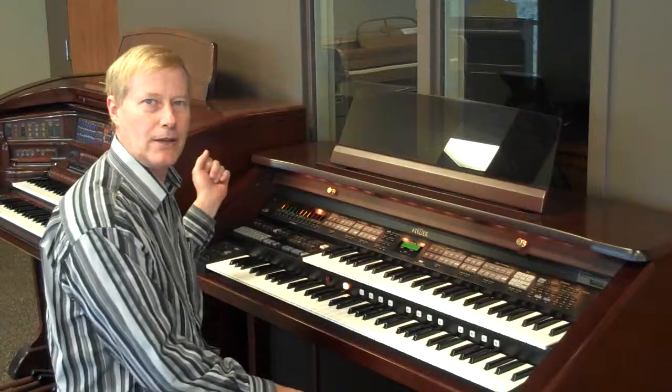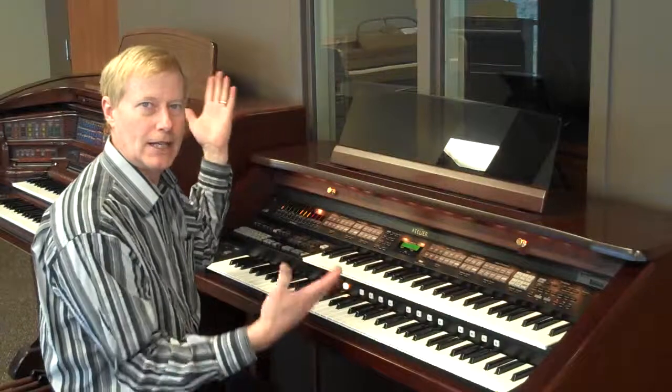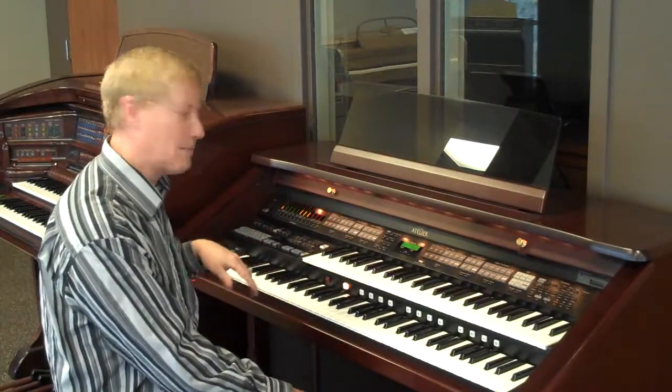I'm going to pick a Latin rhythm for you. They have a button on here called One Touch — I touch it and now the whole thing has been set up to give you a nice bossa nova.